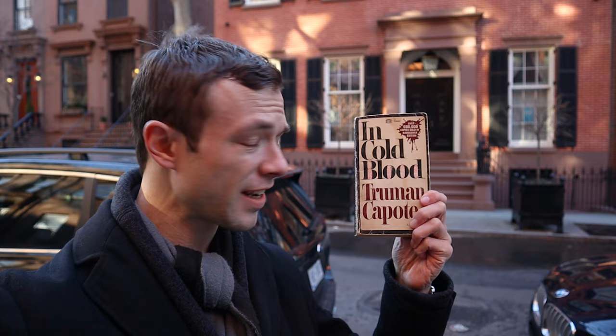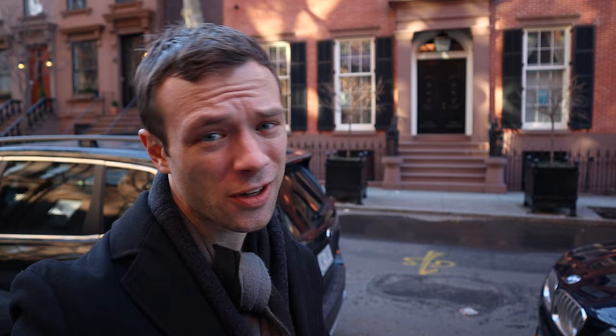New York City has been home to many famous and illustrious people, including one that lived right across the street at 70 Willow Street — the legendary writer Truman Capote. In his home there, he worked on such legendary works as 'In Cold Blood' and 'Breakfast at Tiffany's.' I haven't read 'Breakfast at Tiffany's' but I saw the movie — love Audrey Hepburn. The movie was good, though disturbing.